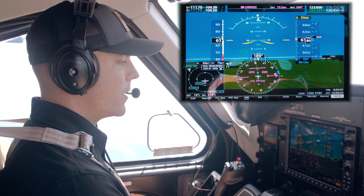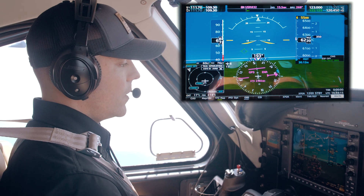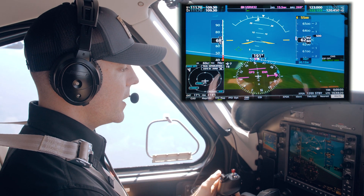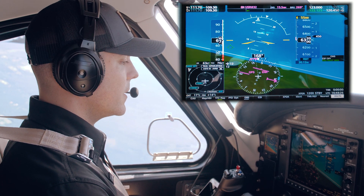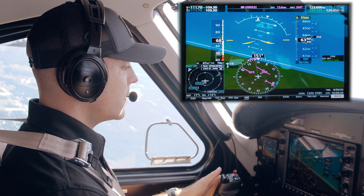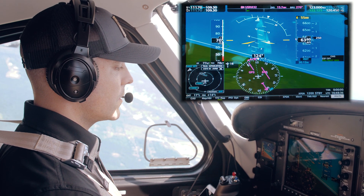We're actually still climbing at 300 feet a minute. At this speed I could roll this into a turn — a nice shallow bank — and I'm still climbing at 400 feet a minute, turning a half standard rate turn. Hands and feet off. The airplane loves to fly at these speeds. It's really quite amazing.